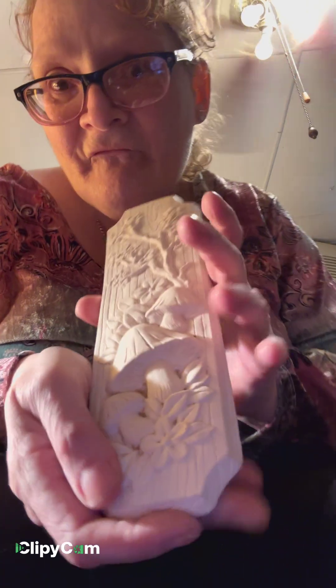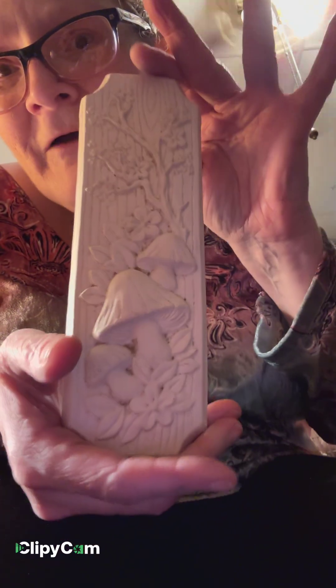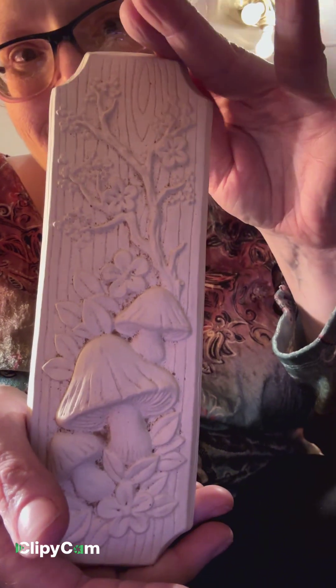This is pretty — it's just a little plaque with mushrooms, and it's got a hook on the back to be hung up.